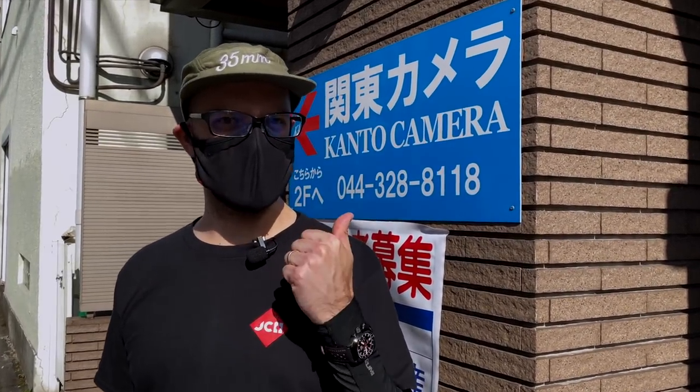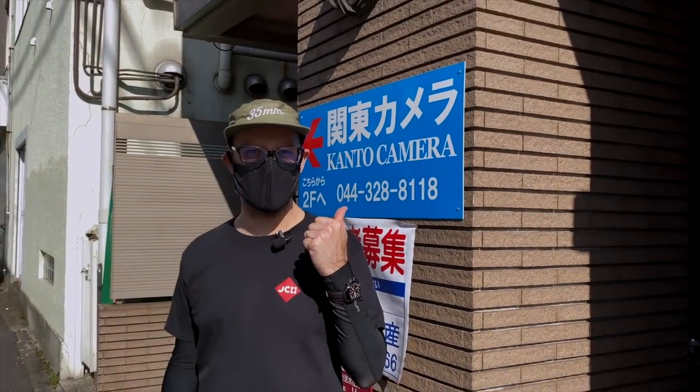It's a beautiful day so we took the bikes out. We decided to take a little trip and pay a visit to one of my favorite places, which is Canto Camera. So let's go in and have a look and see what they're cooking.